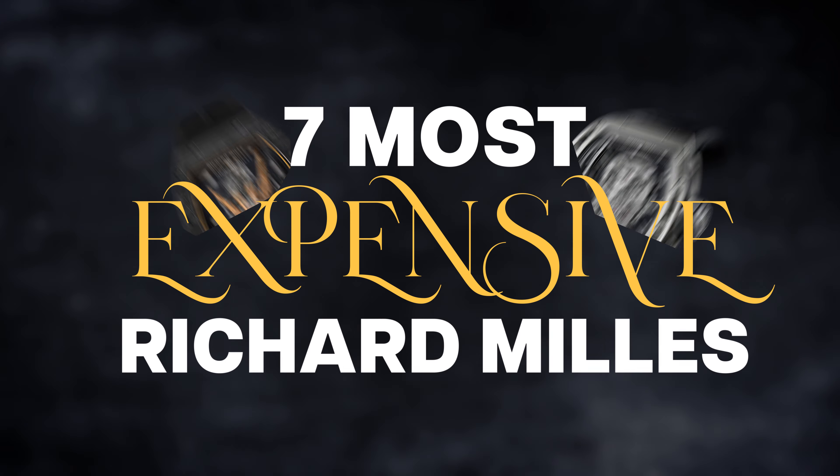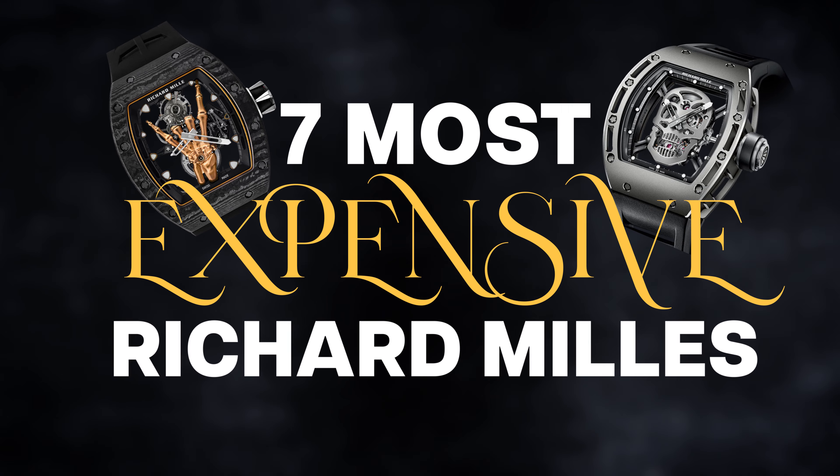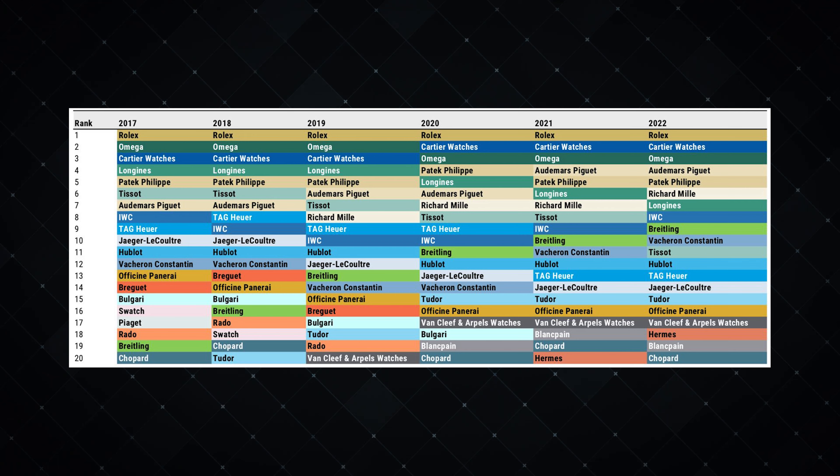Richard Mille watches are expensive — no secret. But the watches I'm about to bring up on screen are seven of the most expensive Richard Mille has to offer. The top 1% of the richest people, of the top 1%, think twice about buying these watches. According to the Morgan Stanley Report 2023, Richard Mille's turnover was $1.77 billion with an estimated 5,600 watches sold — that's an average of $275,000 per watch. There's no watch company out there that can have that type of average on a single watch sold.